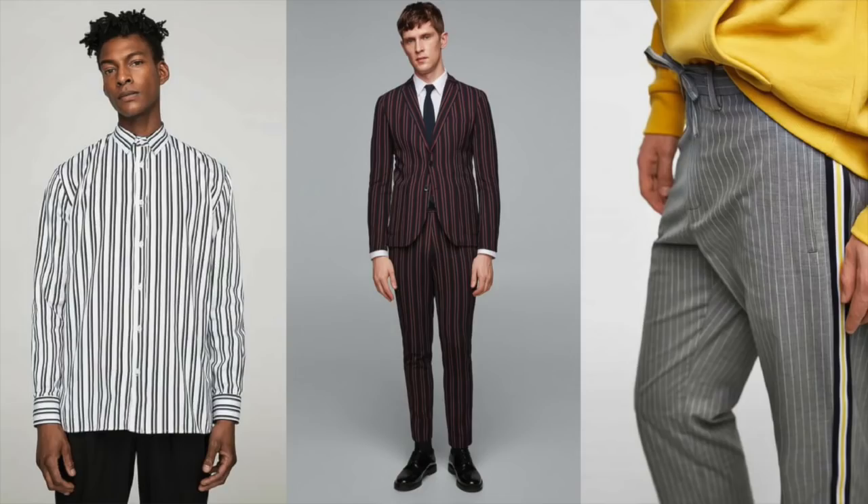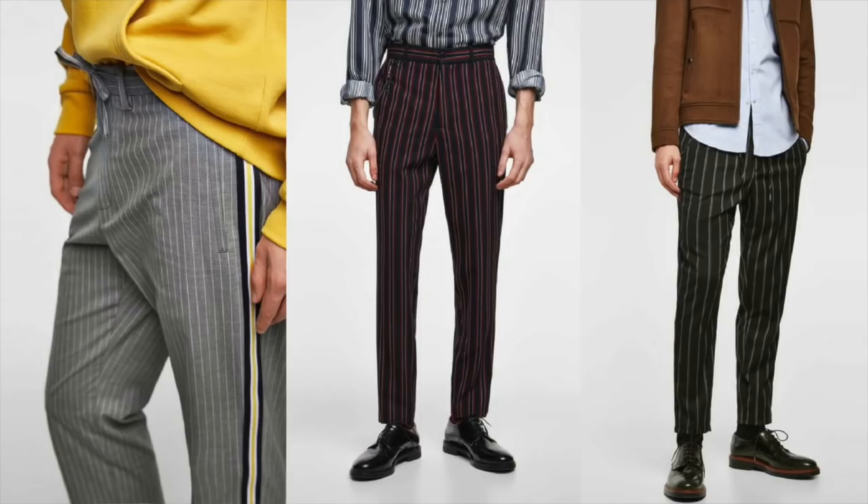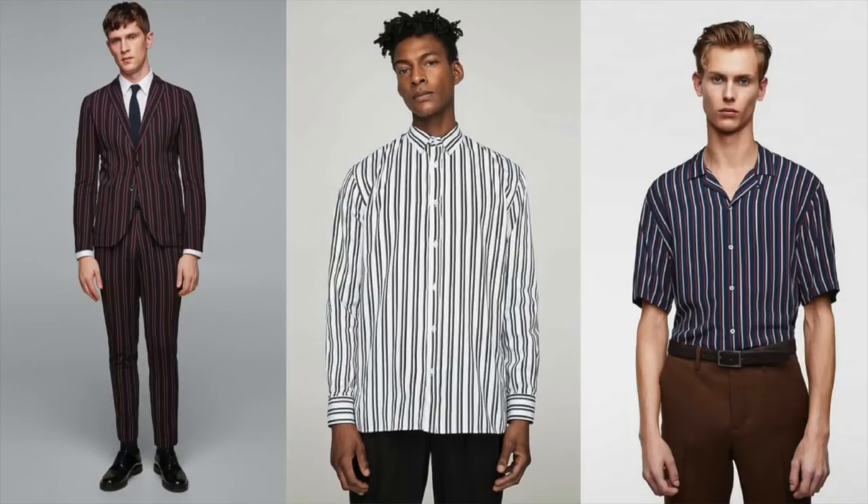Speaking of stripes, our next trend is the emphasis on vertical stripes. You usually see a lot of horizontal stripes during spring, but this year vertical stripes are taking over — not just on shirts, but on field jackets, suits, and even pants. And of course, the bonus of vertical stripes is that it makes those of us who aren't so tall look even taller. Key thing to note: this year they're narrow stripes, not big wide stripes. If you want to be on trend subtly, just grab a shirt with a vertical stripe.